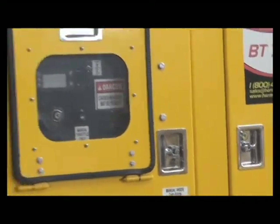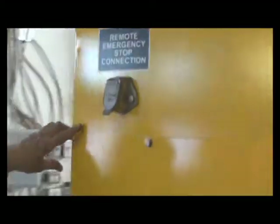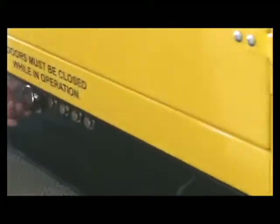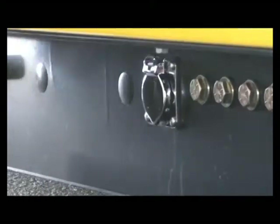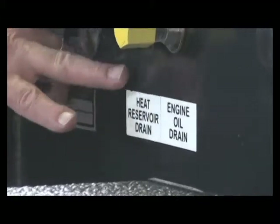While on the exterior of the heater, I would like to make note of four particular features: the emergency shut-off switch, the remote emergency shut-off switch, the cold weather pre-heat plug, and the external service drains for the heat reservoir and the engine oil.